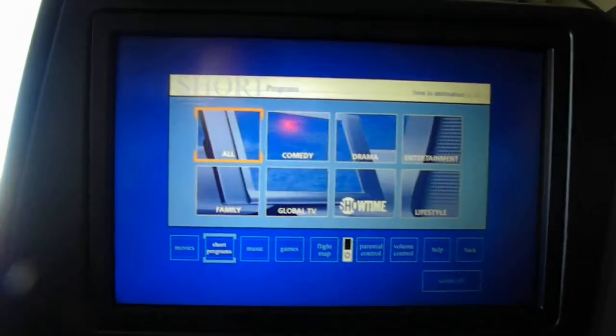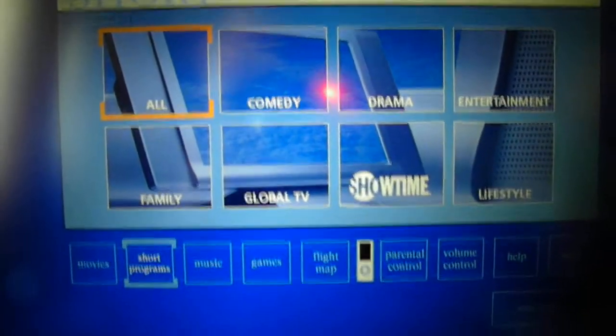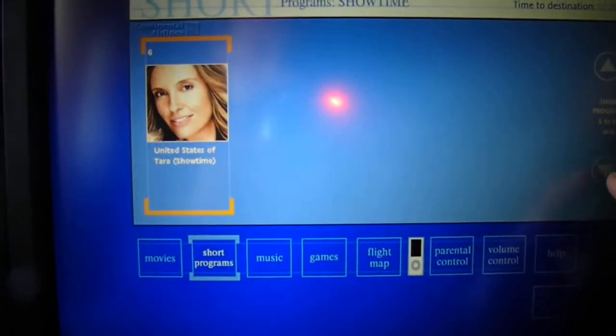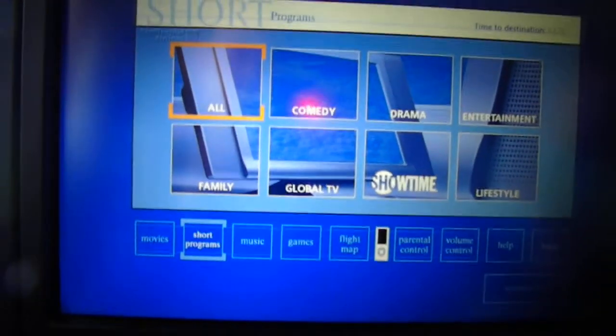So let's go to Short Programs. Here's one of the short programs — Showtime. And this is how you can scroll through the different short programs on here.